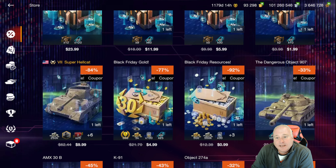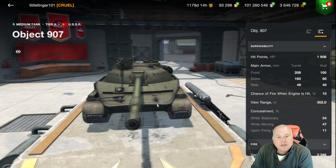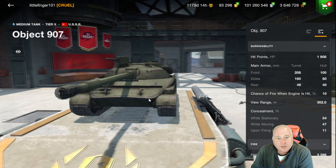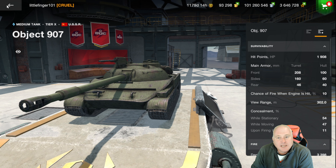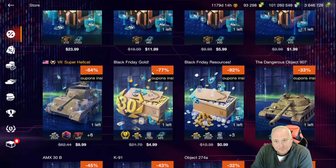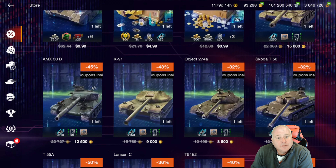Now let's get into the Black Friday tanks, and there are quite a few of them. Starting with the Object 907 — this is a really strong tier 10 Soviet medium tank, one of my favorite mediums. Great hold-down tank, good mobility, decent accuracy on the gun. It just seems to play well, an all-around good tank. At the price of 15,000 gold, pretty standard for a tier 10 — not a great deal — but considering this is a fairly newer tank, it's pretty good. You're going to get 250 coupons and all nine equipment slots, which adds up to quite a bit of silver.